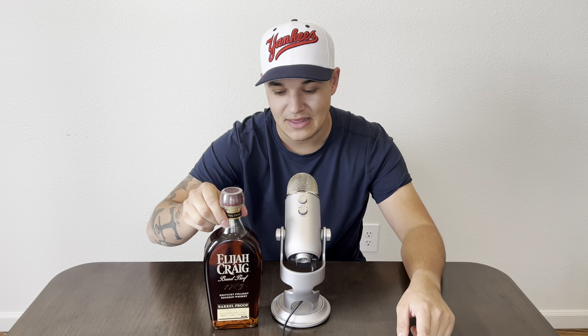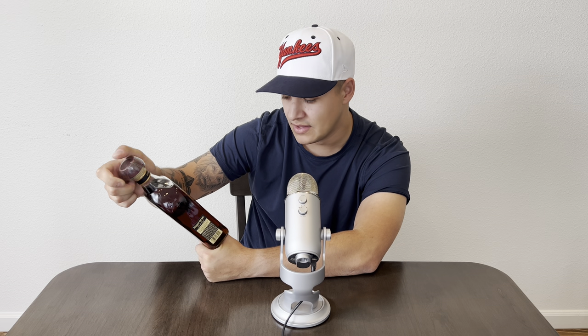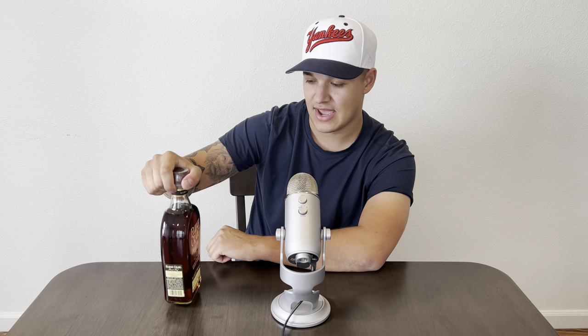A lot of people in the bourbon community are talking about how this might be the best Elijah Craig Barrel Proof. Someone I talked to today even compared it to George T. Stagg, which kind of blew my mind. This is also the oldest rendition of the barrel proof — it comes in at 133 proof, 13 years and 7 months old. This is almost a 14-year-old whiskey. I got this on base for $64, at MSRP, and on base we don't pay taxes. I'm kicking myself for not buying a second one, but I don't even know if I like it yet — so that's what we're going to find out today.